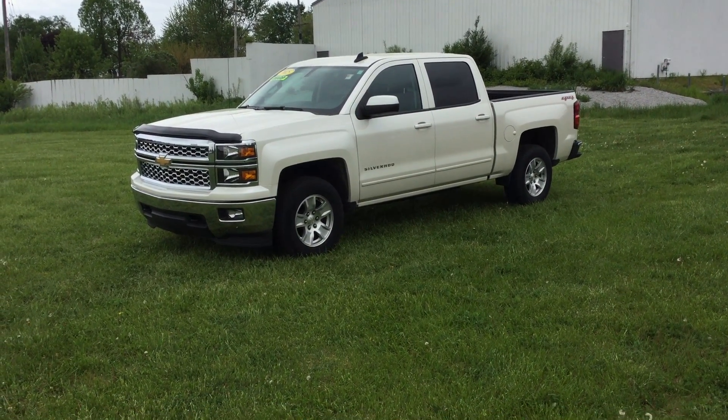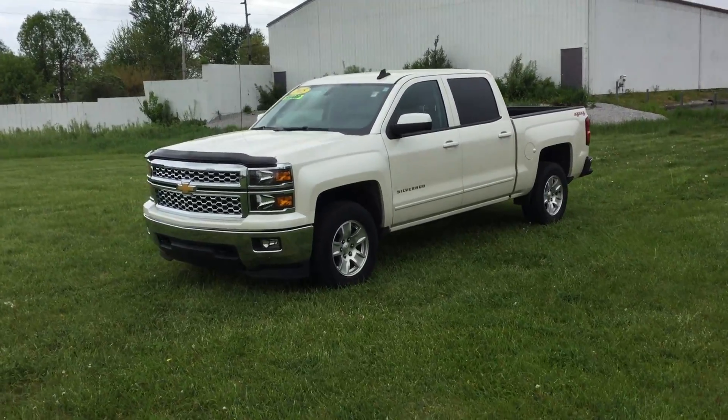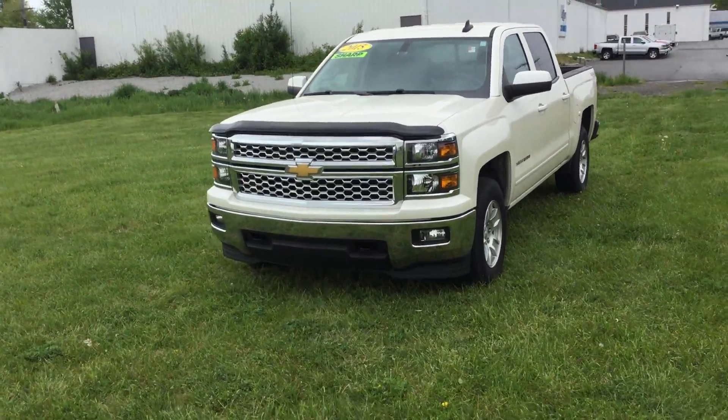Hi, this is Rob with Smith's Chevy and I am showing you our 2015 Silverado. It's a one owner with a clean Carfax.